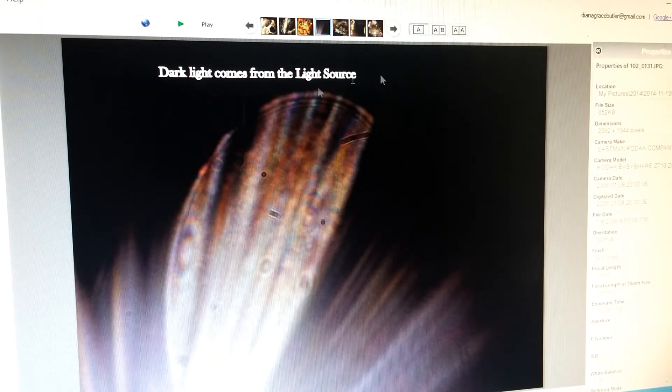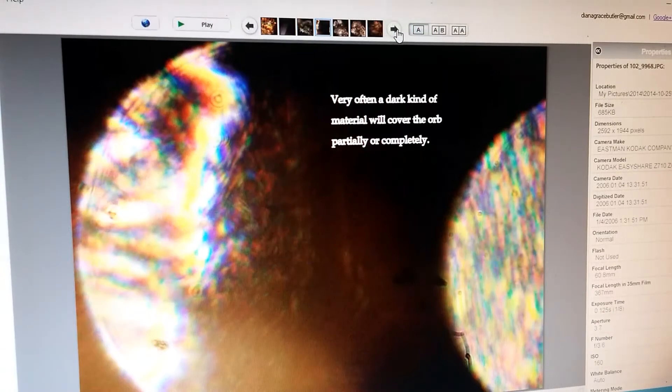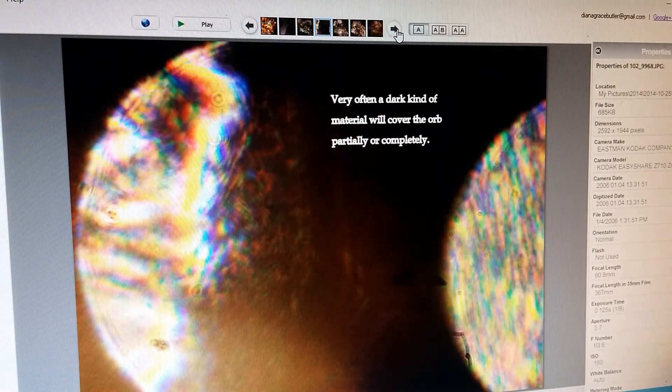Sometimes dark light comes from the light source — you can see part of this orb is not visible because a dark strand of light from the source has taken over that part of the orb, so it doesn't show up. Very often a dark kind of material will cover the orb partially or even completely.